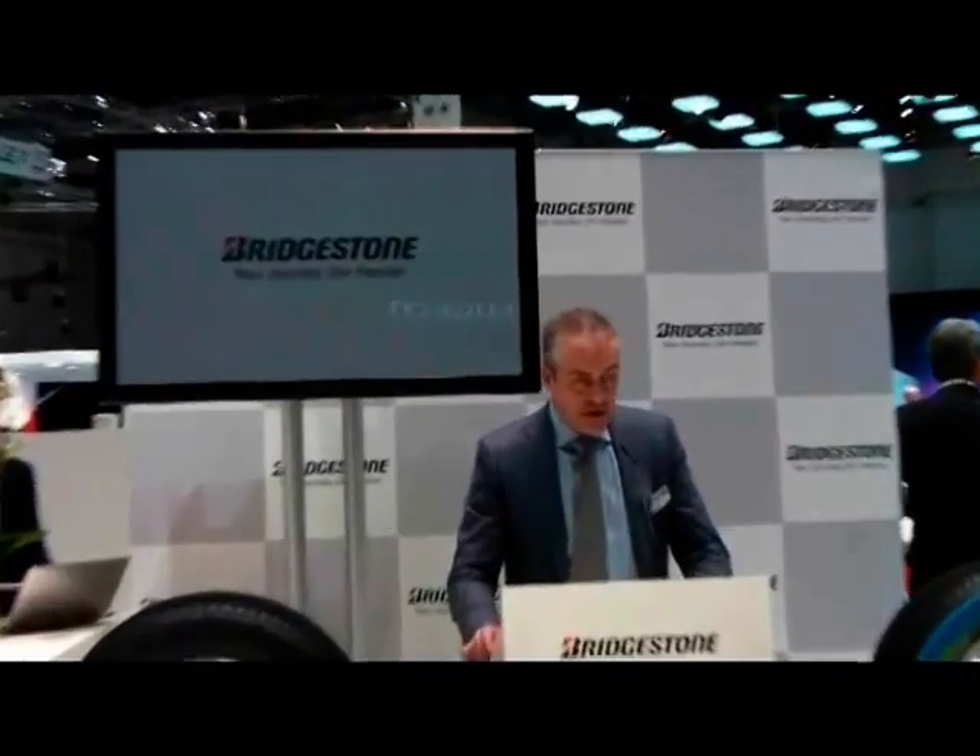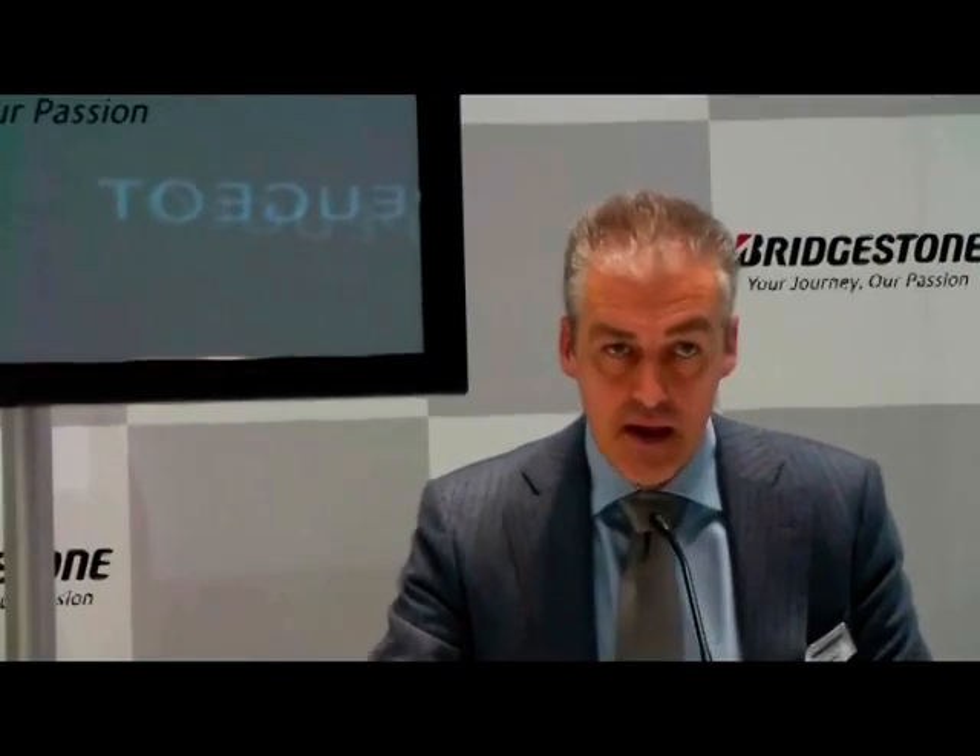Thank you very much, Mr. Anunciato and Mr. Kawai. Now I would invite the attendees of the press conference to join us for some refreshments. Press packs will be available here at my right-hand side. Let's further discuss here at the booth if you like. Thank you for your attendance and have a nice afternoon here in Geneva.